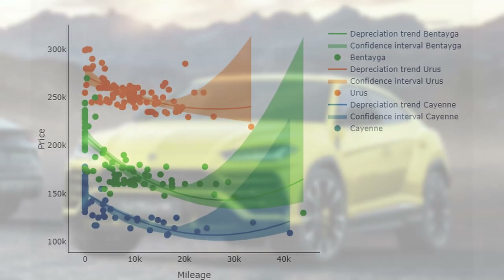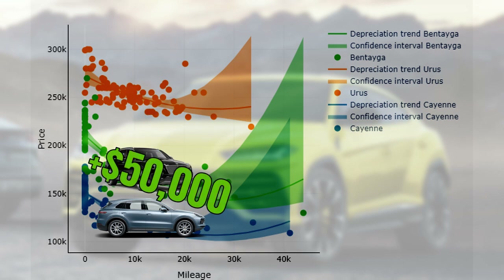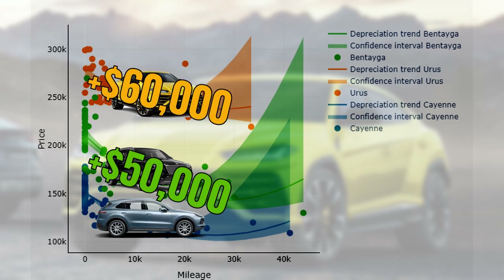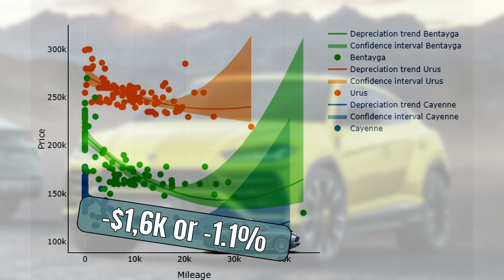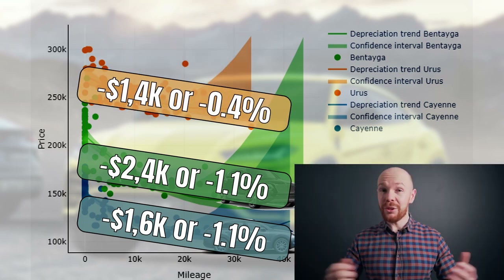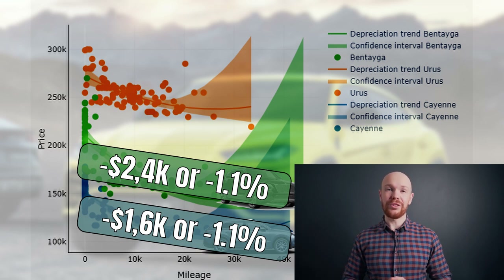What happens when we include the Cayenne and the Bentayga? First, we can see again the obvious price difference. The Cayenne is the cheapest and the gap to the Bentayga is around $50,000. The Urus is the most expensive, another $60,000 on top of the Bentayga. Now let's look at the numbers: the Cayenne loses $1,600 per 1,000 miles driven or 1.1%. For the Bentayga, this is $2,400 or also 1.1%. Hence, the Urus also wins here. You can also see from the slope of the line that the curve is much flatter for the Urus.